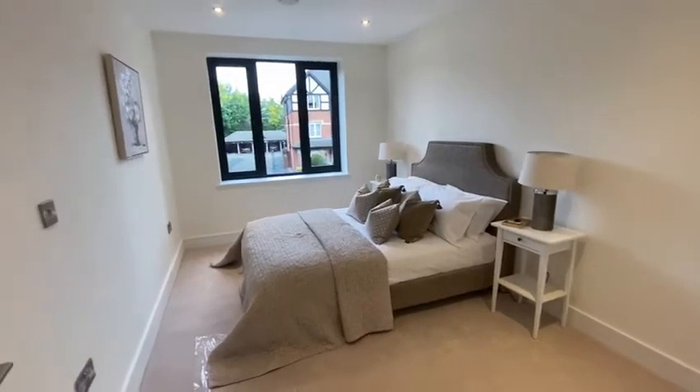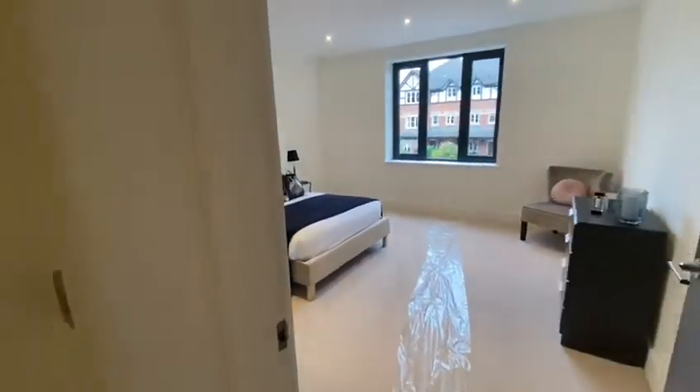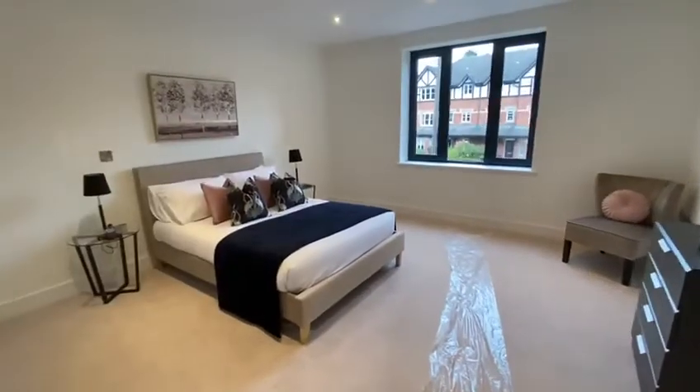All the apartments benefit from mechanical ventilation heat recovery systems, making them extremely energy efficient. This is the master bedroom.